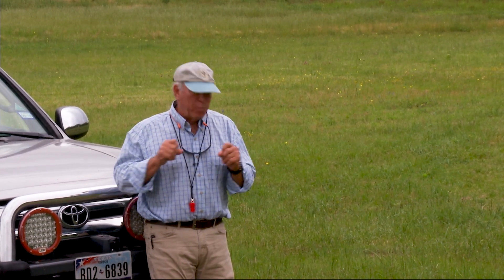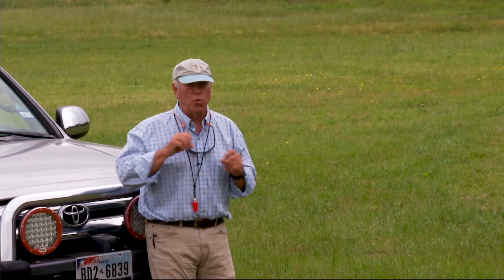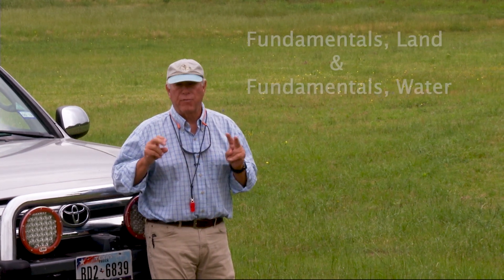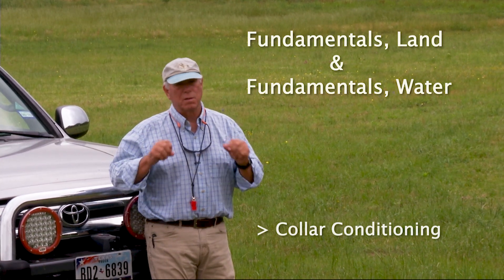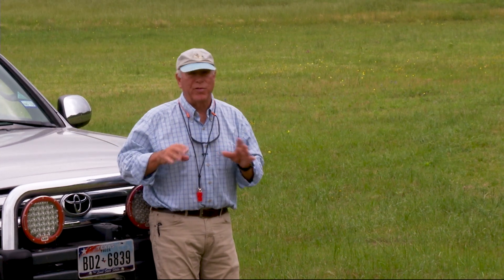Once you've got this underway and your puppy's retrieving and steady and all that, and you want to start advancing, then you need to get the Fundamentals — Land and Water Fundamentals — which goes into all the drills, all of the things, starting blinds and all that that you're going to need.